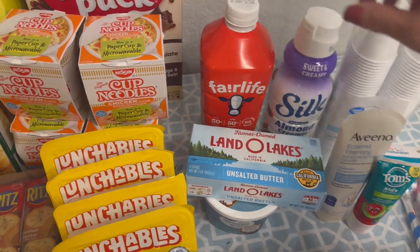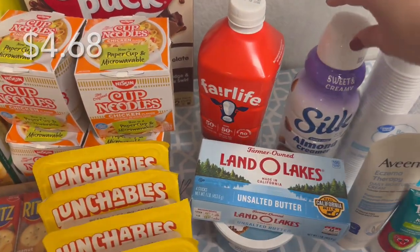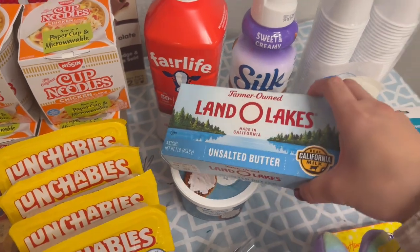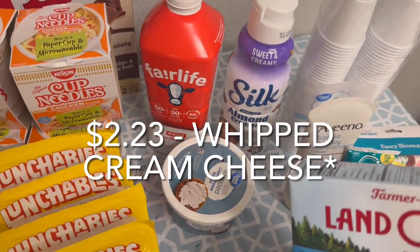The last few grocery items: I got some Fairlife whole milk — my kids have been liking that — and our coffee creamer, the Silk almond creamer in sweet and creamy flavor. I also needed some unsalted butter for garlic pasta one night, and then some whipped cream.